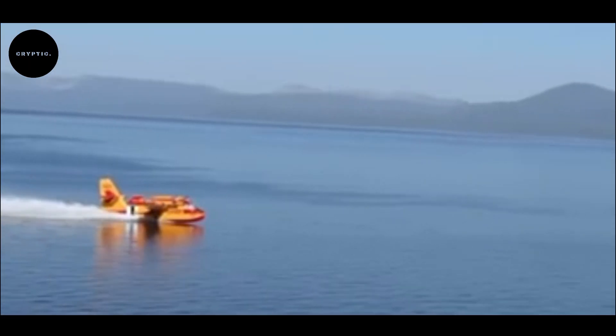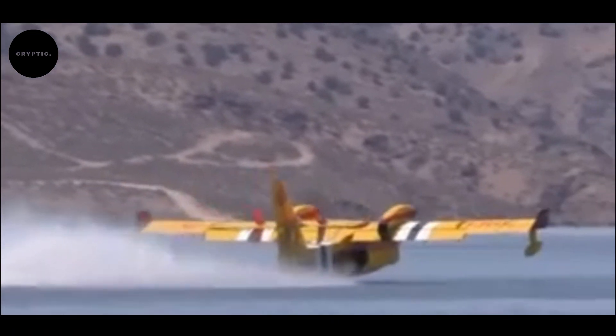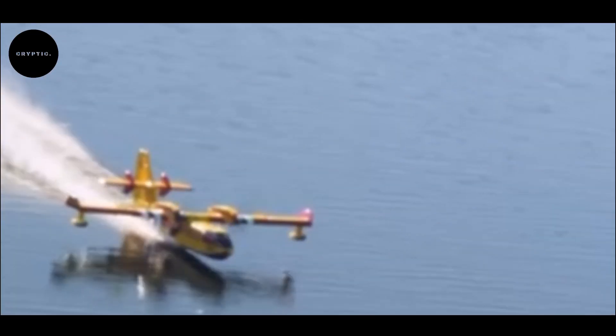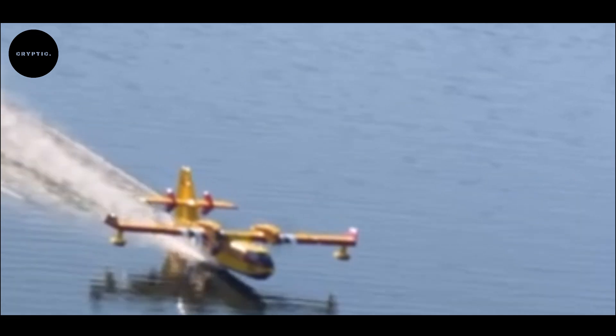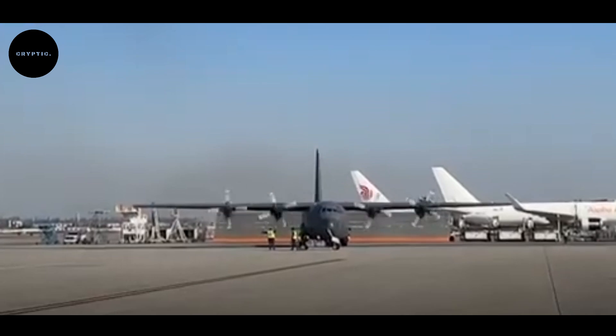California relies on a diverse fleet of firefighting aircraft, from massive super tankers to nimble helicopters. The state also taps into a wide array of water resources — lakes, rivers, and specially built reservoirs — to keep these planes in action.